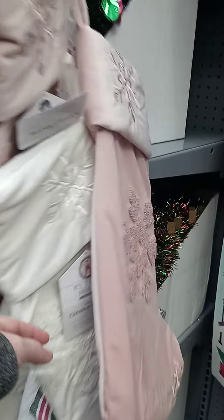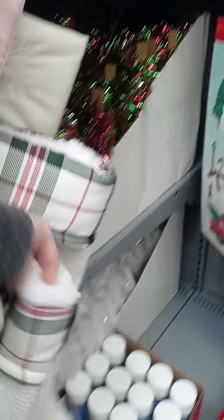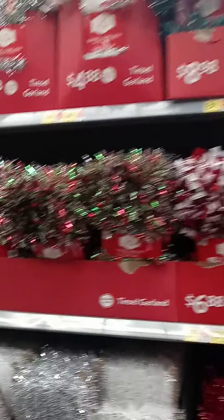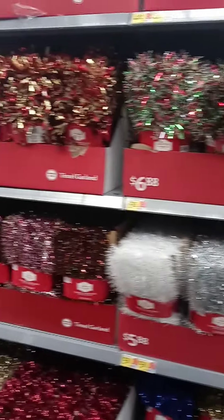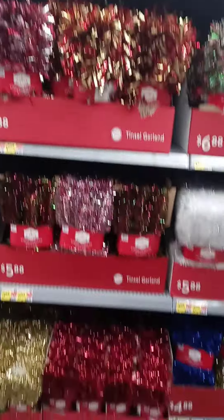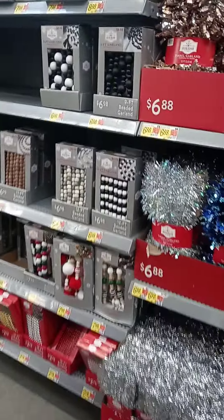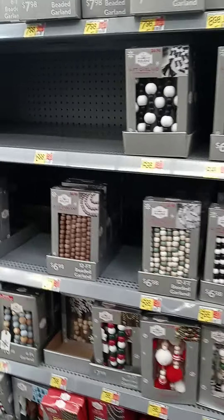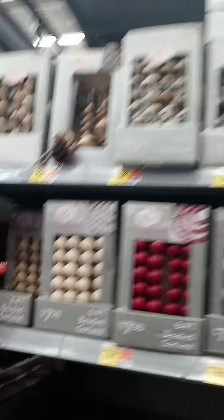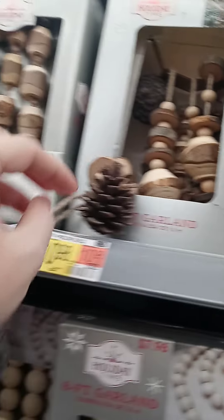We've got bigger stockings here, and we have garland in all sorts of colors, and then peat garland. I don't think I've ever seen that either — they have one that looks like wood. They're all wood.